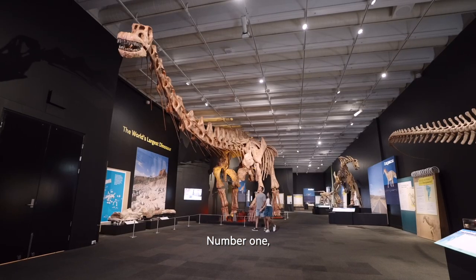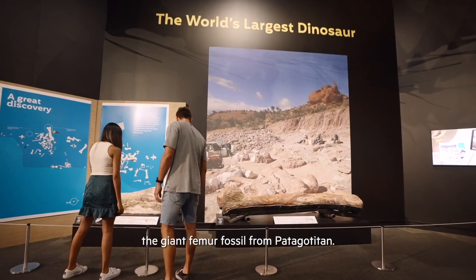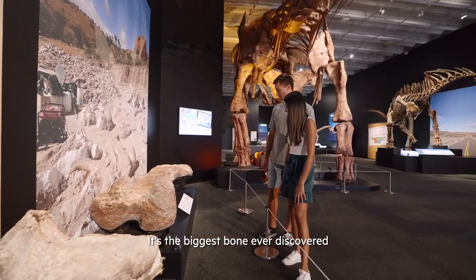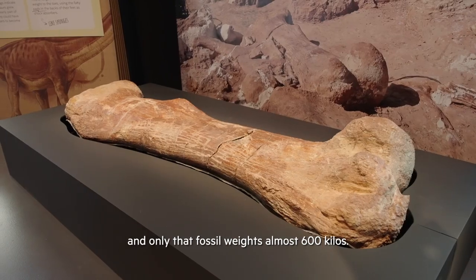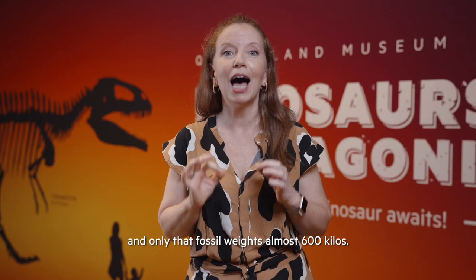Number one, the giant femur fossil from Patagotitan. It's the biggest bone ever discovered and only that fossil weighs almost 600 kilos.